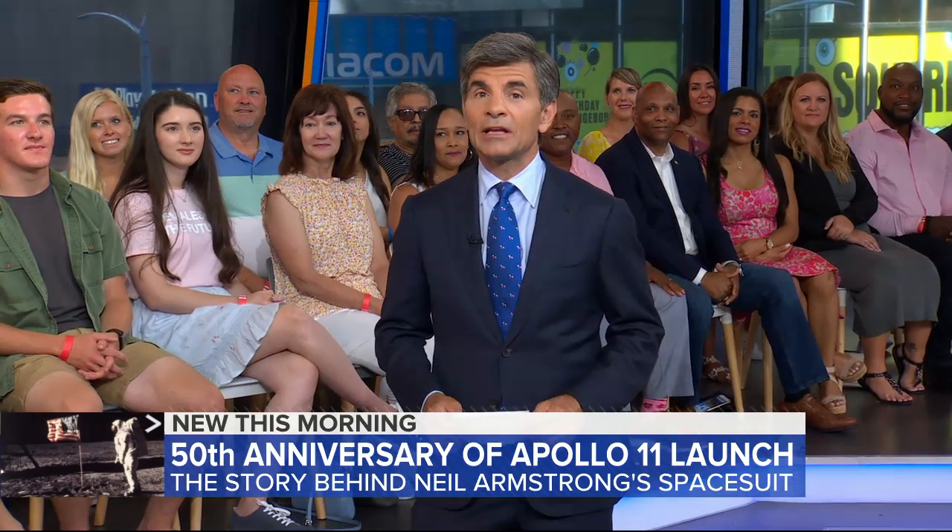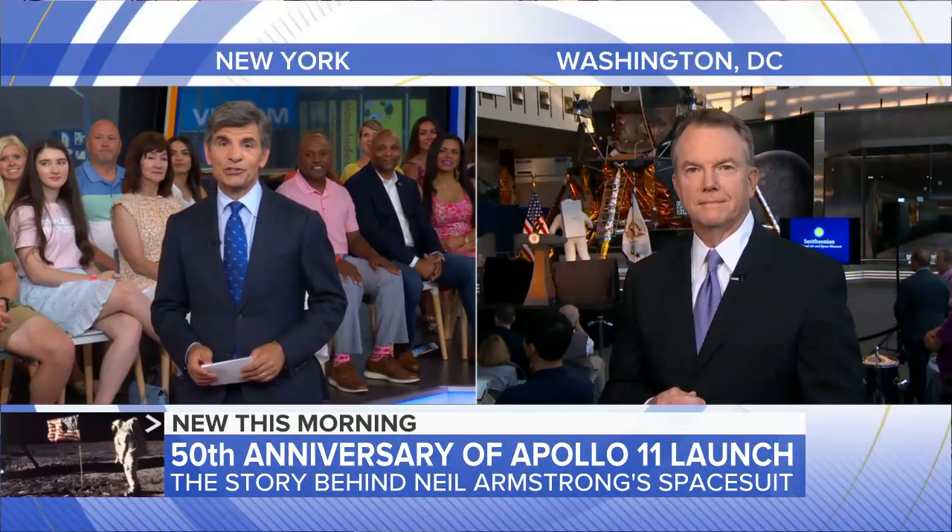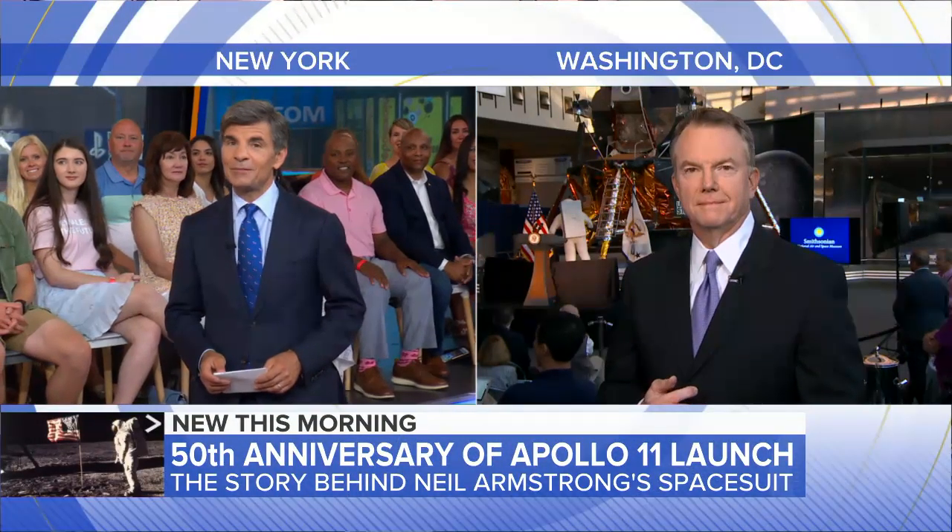With the 50th anniversary of the Apollo 11 launch, here's the story behind one of the most famous outfits in the world — Neil Armstrong's spacesuit. David Curley joins us from Washington with all the details on how it got made.